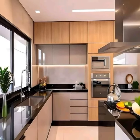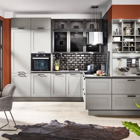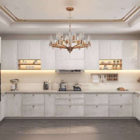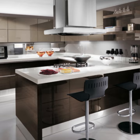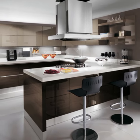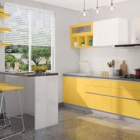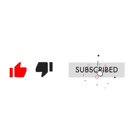In conclusion, the modular kitchen represents a fusion of innovation and practicality, offering homeowners a versatile and stylish space. By prioritizing functionality, optimizing space, and embracing modern design elements, modular kitchens redefine the art of the home, transforming everyday cooking into a delightful experience. Thank you for watching and happy designing!